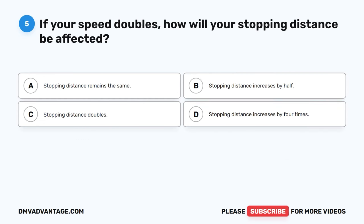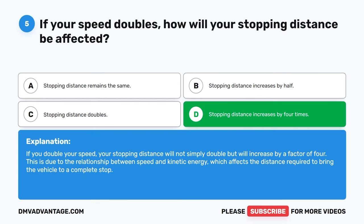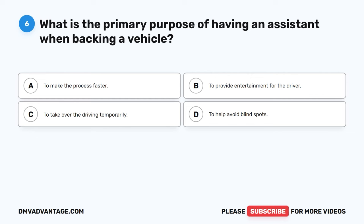Question 5. If your speed doubles, how will your stopping distance be affected? A. Stopping distance remains the same. B. Stopping distance increases by half. C. Stopping distance doubles. D. Stopping distance increases by four times. The correct answer is D. Stopping distance increases by four times. If you double your speed, your stopping distance will not simply double but will increase by a factor of four. This is due to the relationship between speed and kinetic energy, which affects the distance required to bring the vehicle to a complete stop.